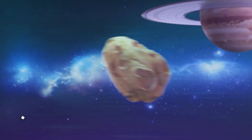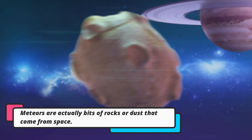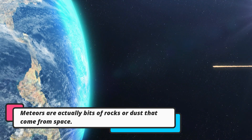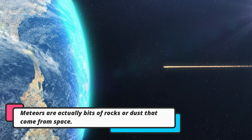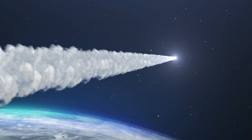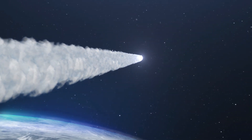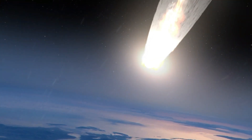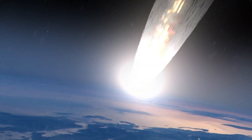Meteors are actually bits of rocks or dust that come from space. When a meteor enters the Earth's atmosphere, it undergoes a process called atmospheric entry. As it travels through the atmosphere, it experiences intense friction caused by the air molecules colliding with its surface. This friction generates enormous heat, causing the meteor to heat up and glow brightly.